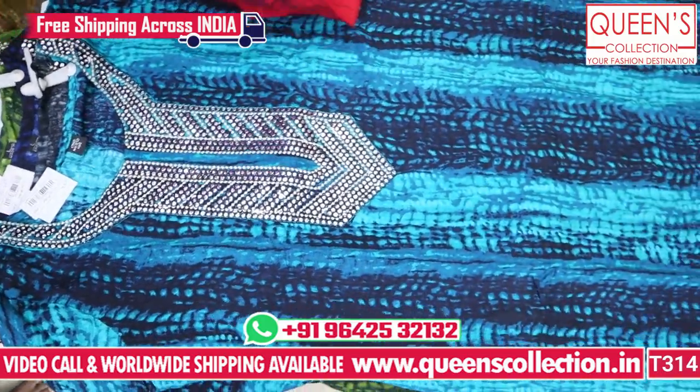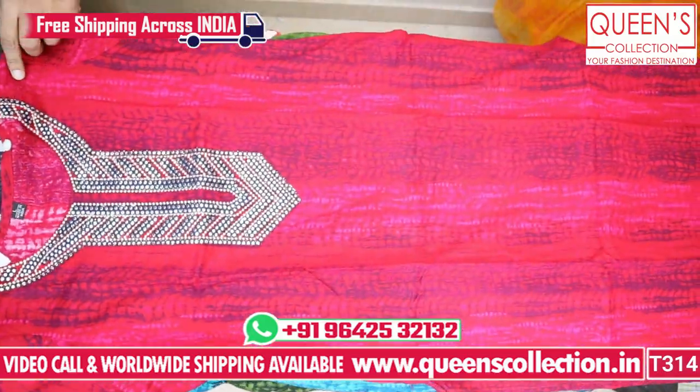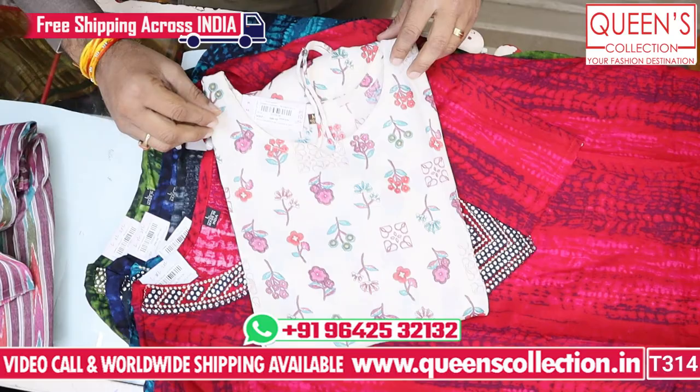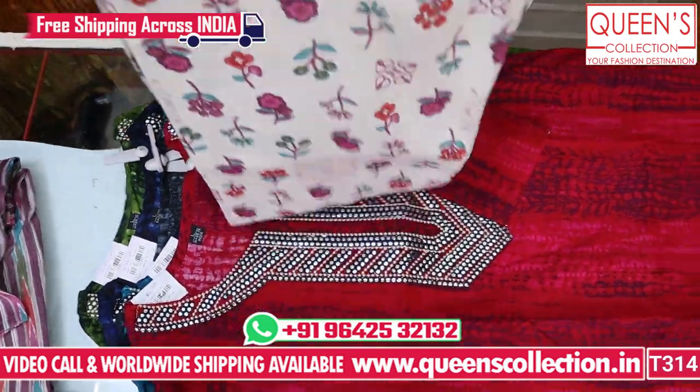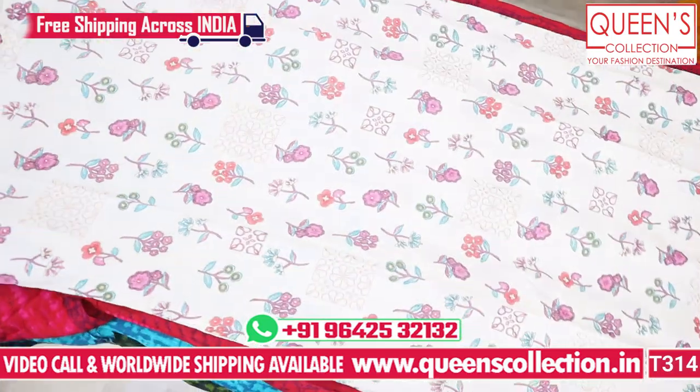If you like the video, share and subscribe to the channel and hit the bell icon. Sizes L, XL, XXL and 3XL are available. Next we have a great concept — a top and bottom set in the 680 range. The top and bottom are presented together.